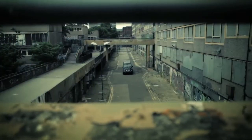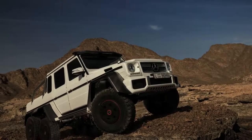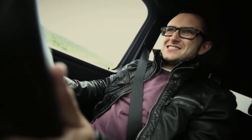A G65 AMG was launched, which comes with 604 brake horsepower and 738 pound-foot of torque from a twin-turbo V12. There's also a more restrained car — the G63 AMG — which comes with 537 brake horsepower and 561 pound-foot from a far more sensible 5.5-litre twin-turbo V8. Around the same time, a six-by-six six-wheel drive version was announced, and you can get that with the 63 AMG engine in it — nought to 60 in seven seconds. It's insane.